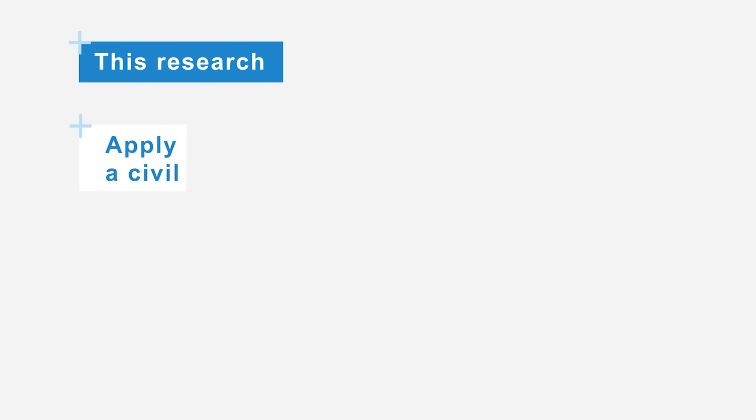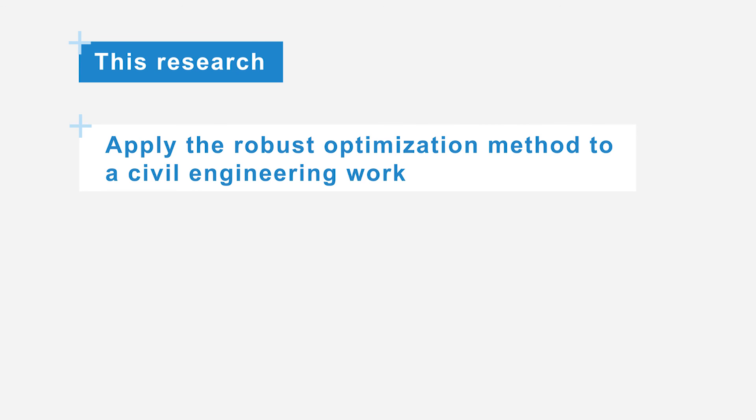This research is a first attempt to apply the robust optimization method to a civil engineering work. A case study will be performed for the redesign of a pumping station, serving as a proof of concept that will result in a robust pumping station design.